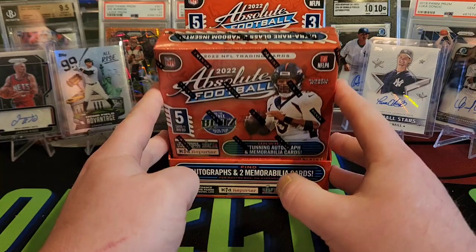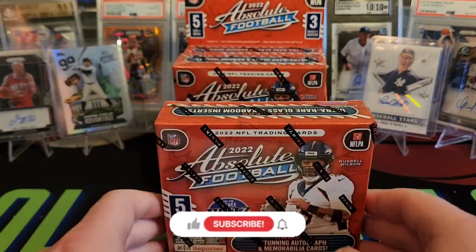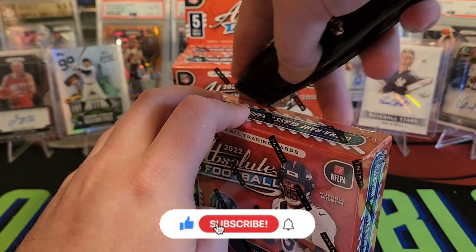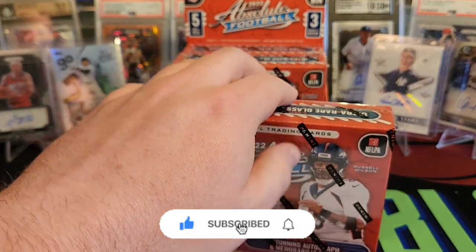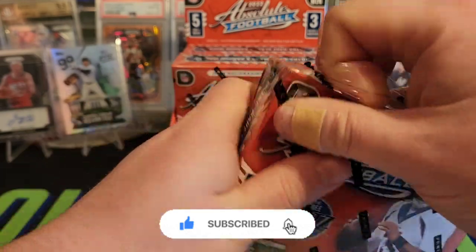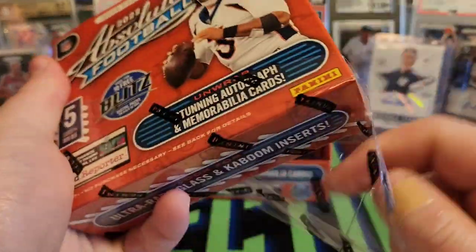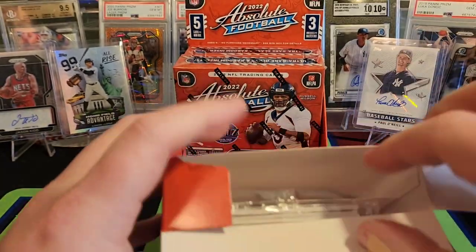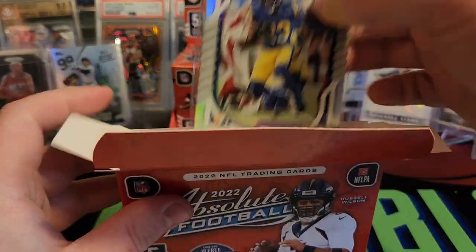If you're returning to the channel, appreciate you coming back. First time here — we rip a lot of football, baseball, basketball. We try to have the new stuff on release day, so if you're into that, make sure you like and subscribe. Let's get into our first box here. Never pulled a Kaboom, so that would be pretty cool. I've had a baseball Kaboom before, but never in football.